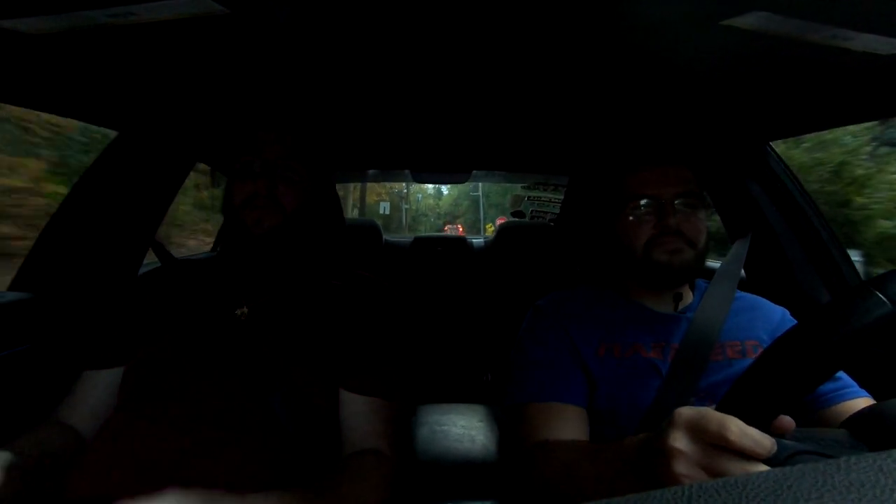because my old Durango that I had — I loved that thing to death, but it was a piece of junk. I just needed something that was going to be reliable, that was new enough that I could have a warranty,